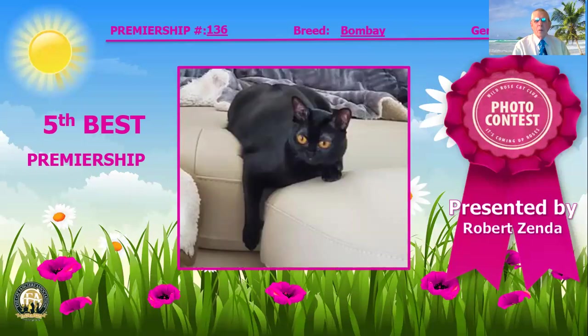For fifth best, I've selected this Bombay — the patent leather cat with the copper penny eyes. What a nice shine to that coat. Wonderful shape to that head, not quite American Shorthair and not quite Burmese, right between the two — and those are the two breeds from which it was created. Gorgeous example with a nice shine to that patent leather coat. Fifth best cat.